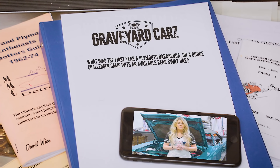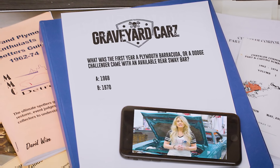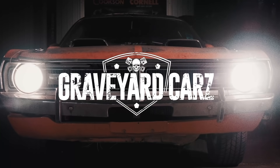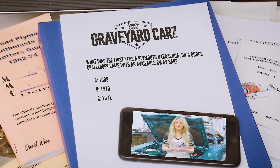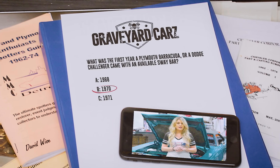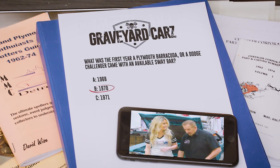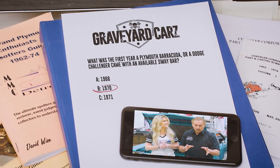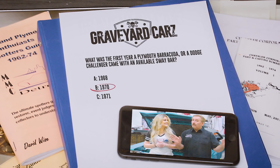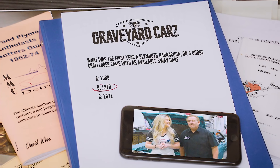What was the first year a Plymouth Barracuda or Dodge Challenger came available with a rear sway bar — 1968, 1970, or 1971? The answer: it was 1970. The rear sway bar wasn't introduced until 1970, and it came standard on all A53 Trans Am and AAR cars. However in 1971 they didn't build an AAR or TA, but you could still get the S41 option for the rear sway bar.